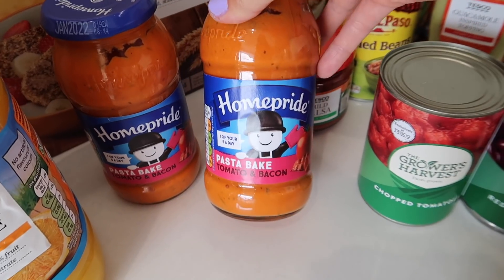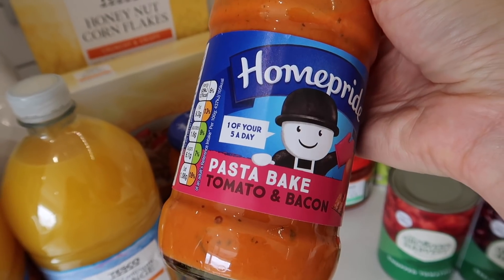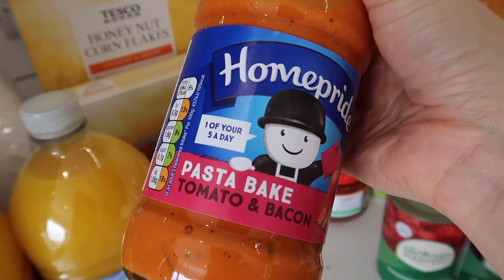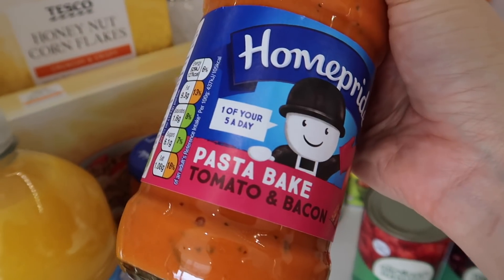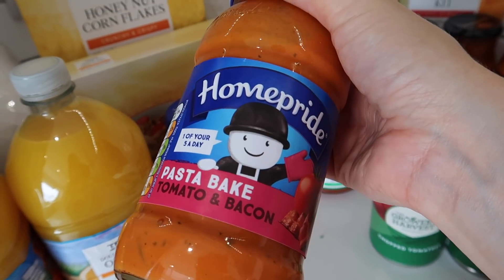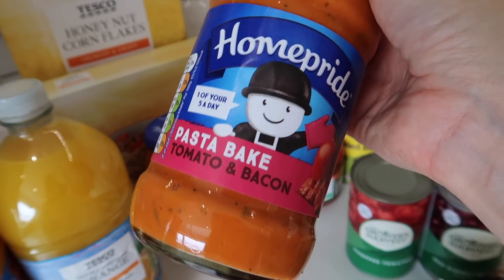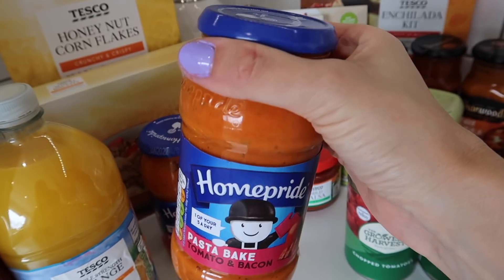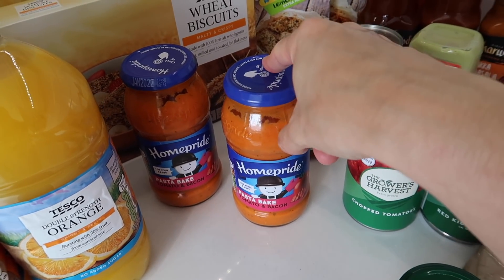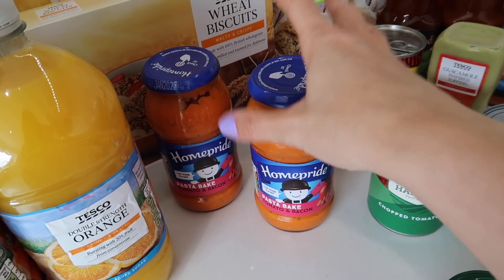On to pasta bake. One of these is for us and one is for my mother-in-law — she's in our extended household, which you can have in Wales. We had this one night when I just needed a super quick and easy tea and she loves it. It's so easy — you literally throw it over dry pasta, refill the jar with water, put it in the oven for about 25 minutes, then take it out, put some grated cheese on top, put it back in for another 20 minutes, and it's done. It's just perfection every time.